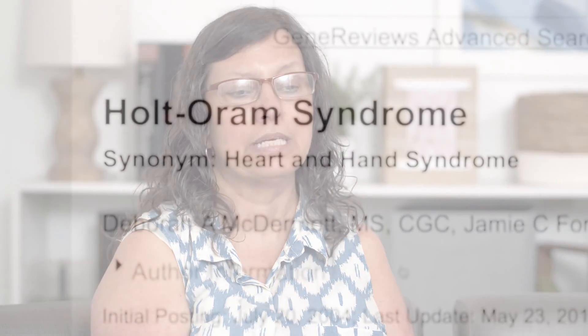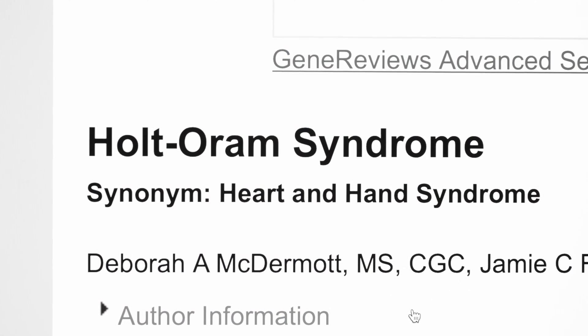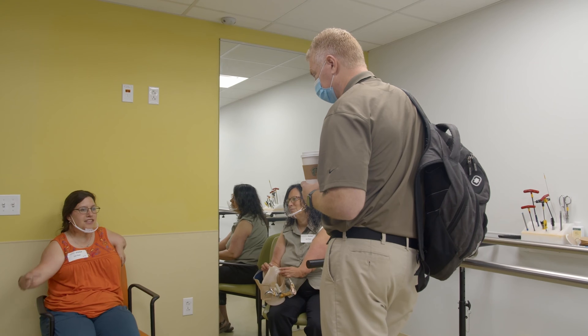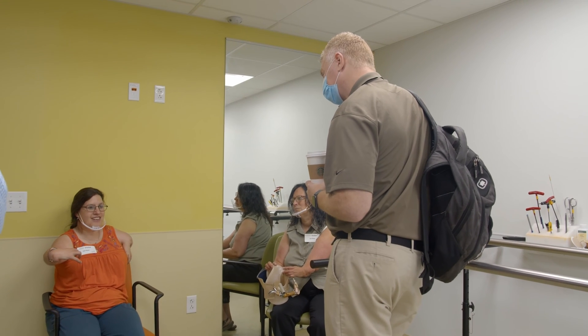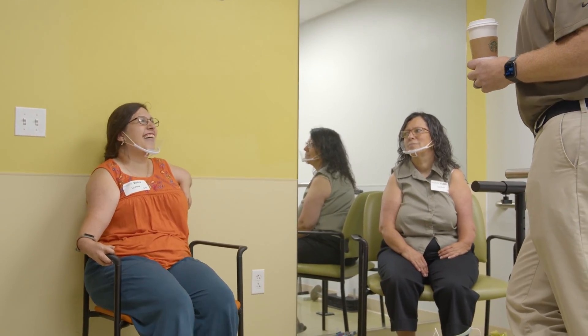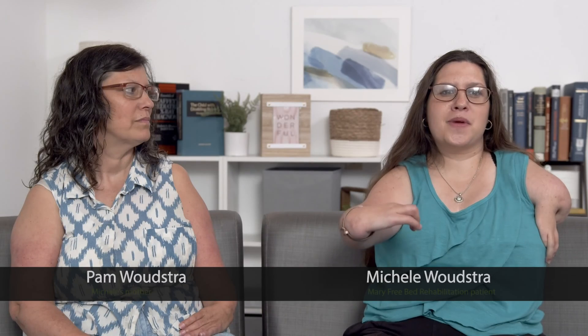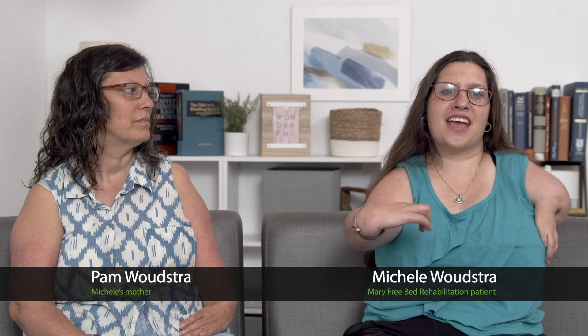The year I was born is the year they actually named it — it's called Holt-Oram syndrome, and it affects the heart and the arms. Yes, it sometimes looks a little different to other people, but it doesn't look different to me and my family. Growing up, it was a lot of trial and error, realizing how many things I can't quite do with the left arm.